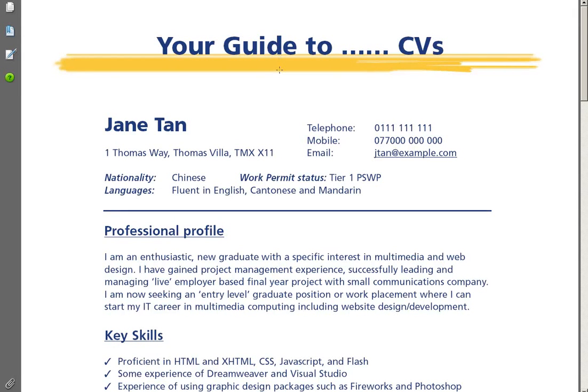Hello and welcome to your guide to CVs. I'm going to take you through a typical CV and look at some important areas that need highlighting.